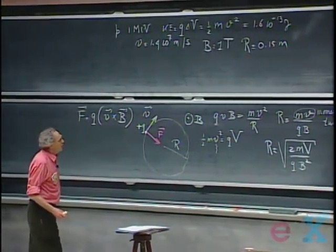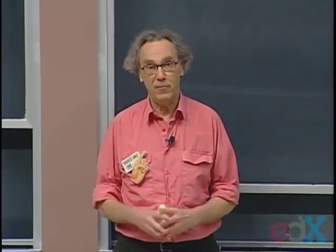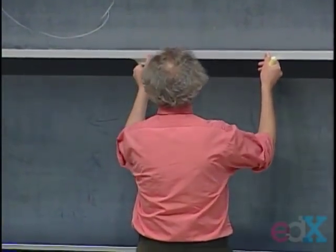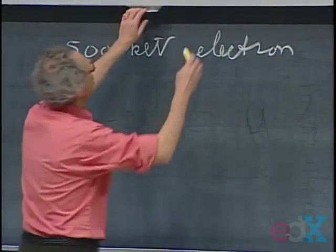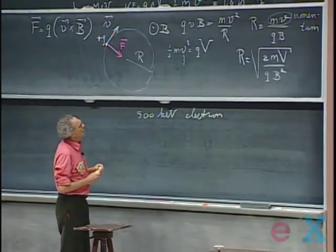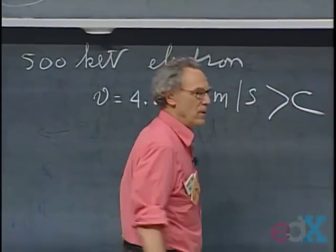This works as long as the speed is much smaller than the speed of light. If that's no longer the case, we have to apply special relativity, which is not part of this course, but I would like to briefly touch upon it today. Suppose we have a 500 kilo-electron-volt electron. The V is 500,000, Q and M are those of the electron. If I apply that equation, I find v = 4.2×10⁸ meters per second — larger than the speed of light — so that's clearly not possible.